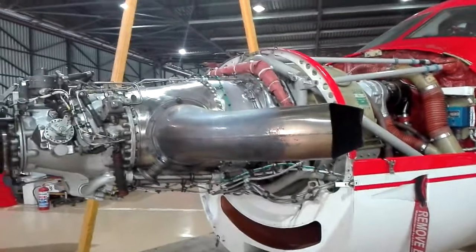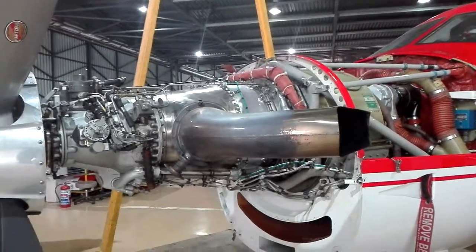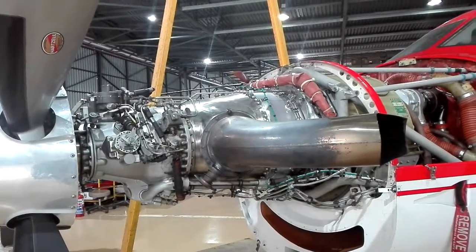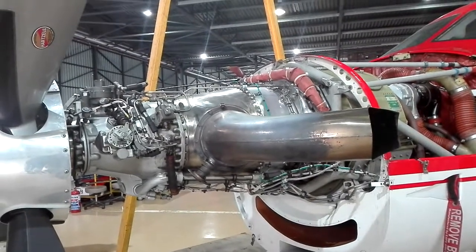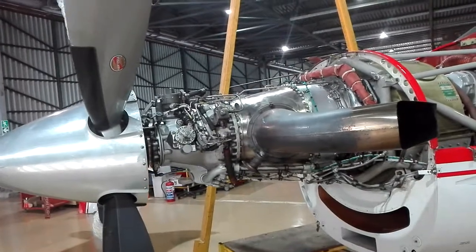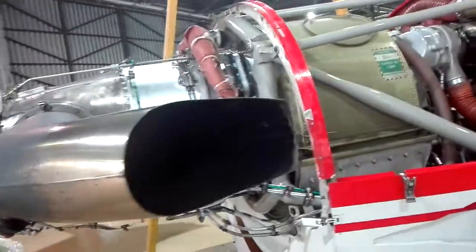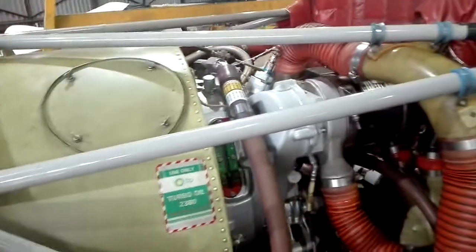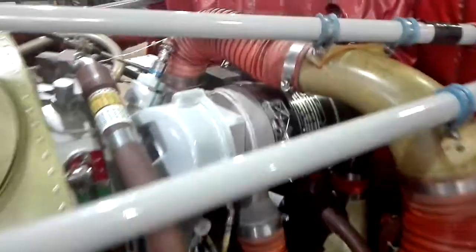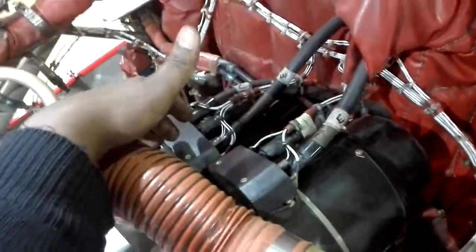I'm going to talk about the PT6A-67. This is a business engine. The company is based in Canada. This is the generator.